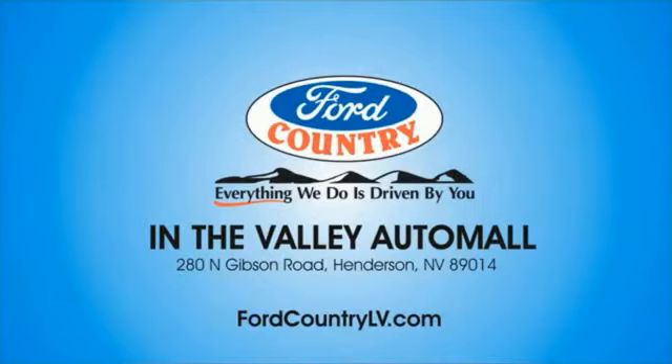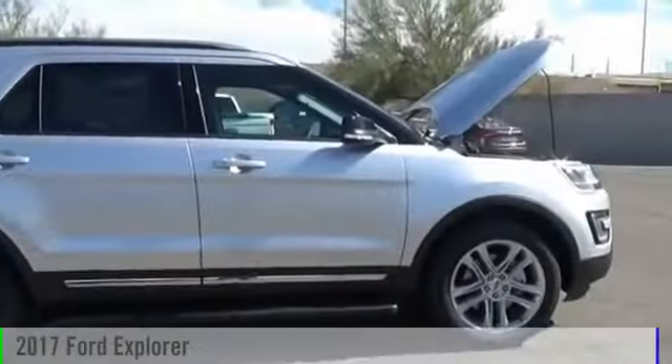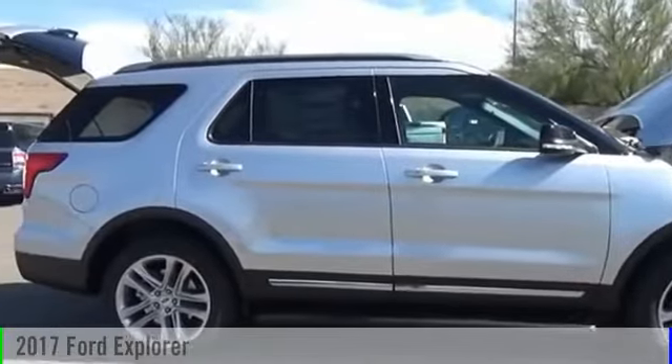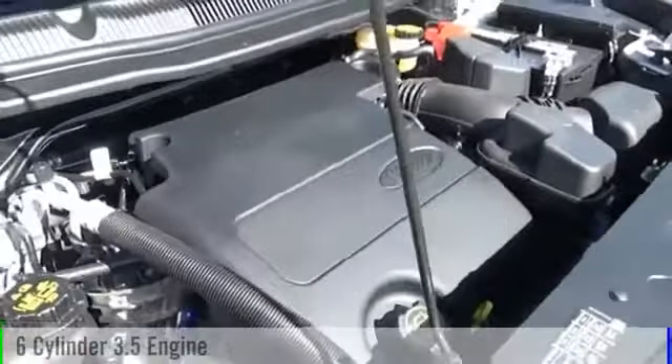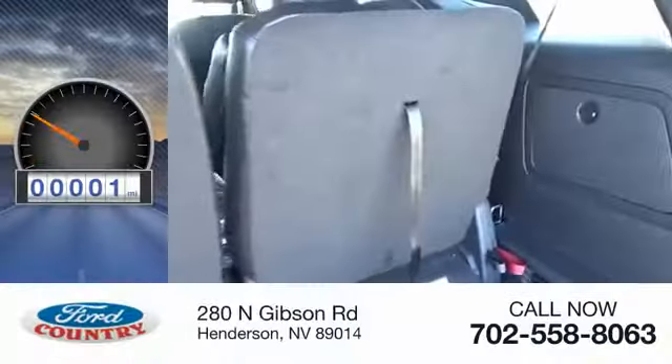Visit Ford Country in the Valley Auto Mall today. 2017 Explorer. This vehicle is powered by an all-wheel drive, six-cylinder, 3.5-liter engine. This vehicle has less than 100 miles.